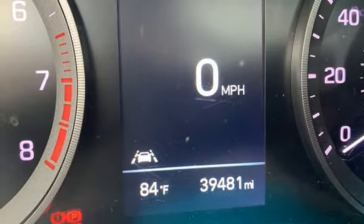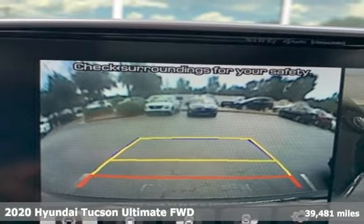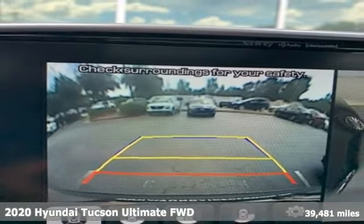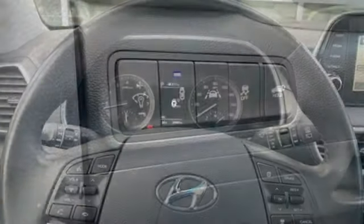It's a 2020 Hyundai Tucson. Ambitiously practical and obviously stylish. The everyday solution for driving every day. A great vehicle is comprised of great features like these.